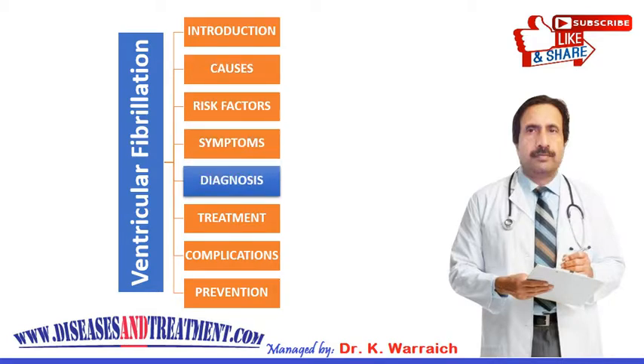Your doctor will use tests to diagnose ventricular fibrillation. An electrophysiology study is one test in which electrodes are placed inside your heart to monitor its electrical activities. Holter monitoring is another test in which electrodes are attached to your chest and connected to a small device called a Holter monitor, which you wear for 24 to 48 hours or more to continuously record the activities of the heart.